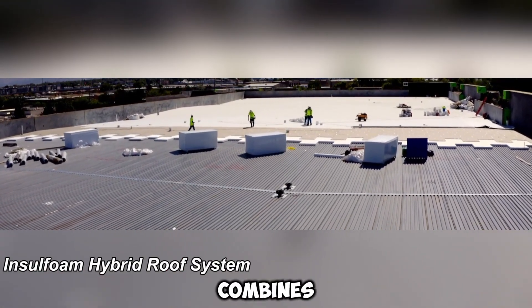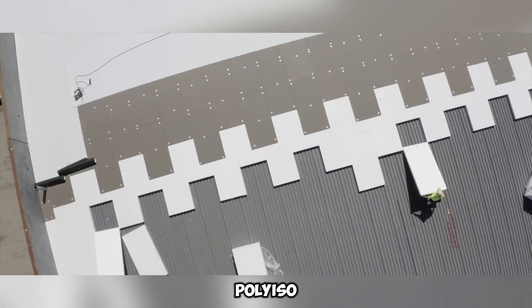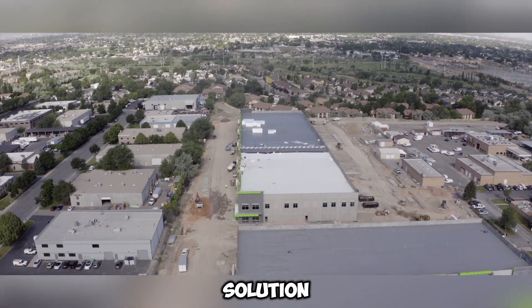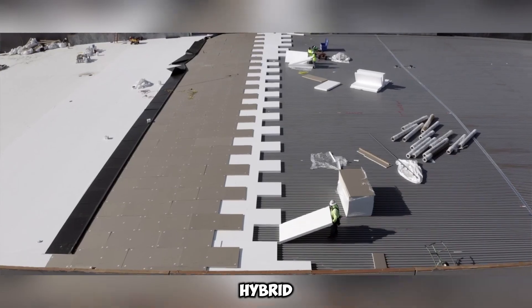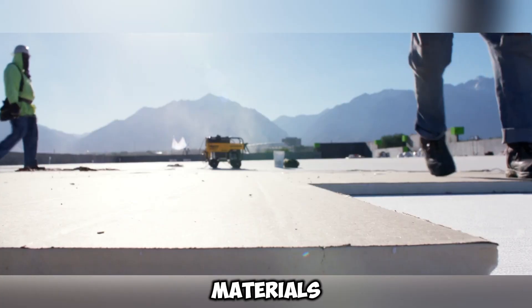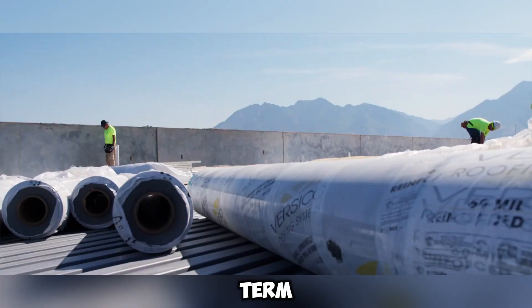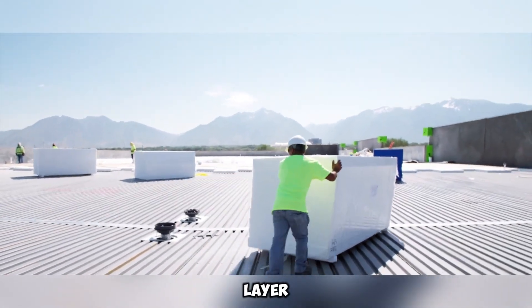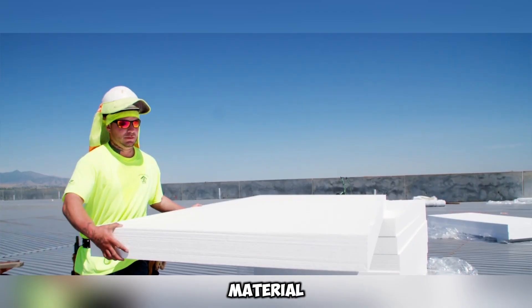The Insulfoam Hybrid Roof System combines expanded polystyrene (EPS) and cyanurate polyiso rigid foam insulations to create an efficient and cost-effective roofing solution. This hybrid approach leverages the strengths of both materials. EPS provides a stable, long-term R-value and can be customized up to 40 inches thick in a single layer, reducing installation time and material usage.